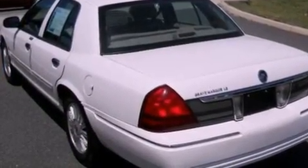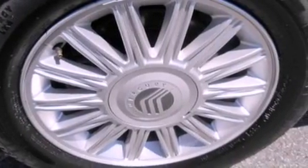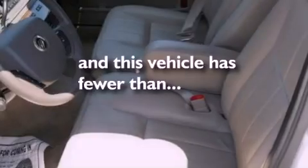Additional features include 17-inch wheels, a low-tire pressure indicator, heated side-view mirrors, and this vehicle has fewer than 33,000 miles on the odometer.